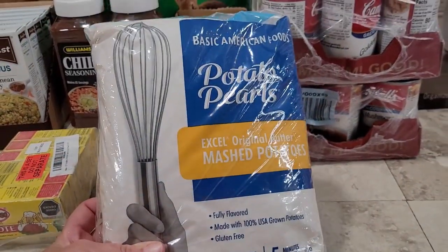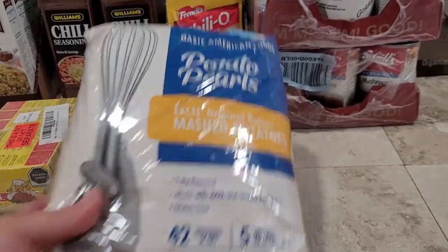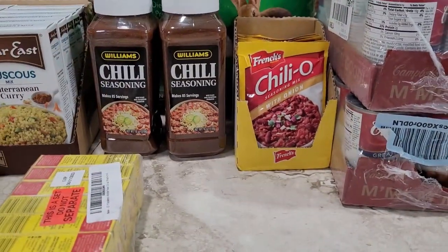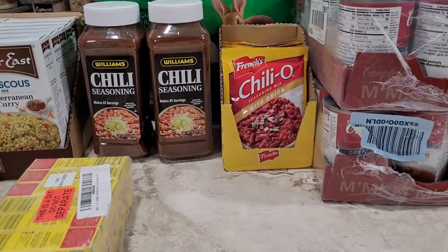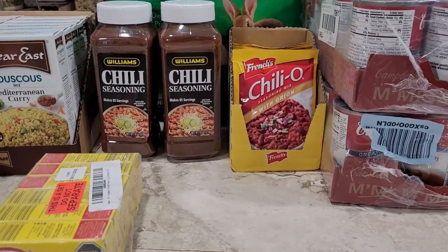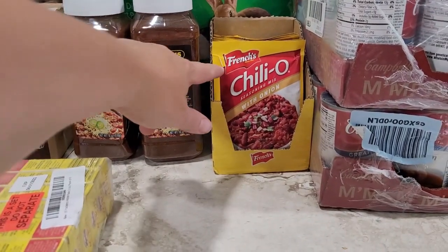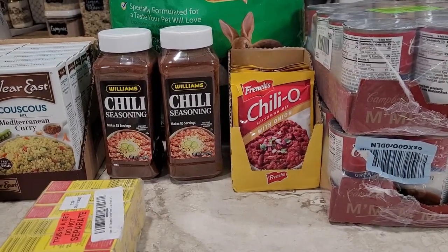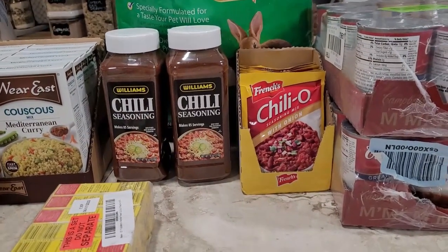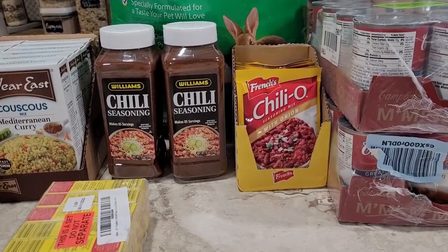I got these potato pearls — I've actually not tried potato pearls before but I've heard a lot about them. They're kind of like potato flakes but different, so I'm going to give these a try. And then I got a bunch of seasonings. We used to get Chili-O all the time in a big bottle like this, and I wasn't able to find it for a while — I found out they were supposed to be rebranding it from French's Chili-O to Durkee Chili Pronto. I was not able to find either one, and finally getting close to running out I found these packets of Chili-O with onion at a decent price. I also grabbed a couple of bottles of Williams chili seasoning because it's cheapest per serving to purchase the two-pack. We eat a lot of chili here. If you've tried Williams chili seasoning, let me know how you like it and what's your favorite.